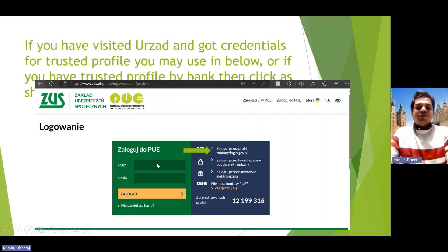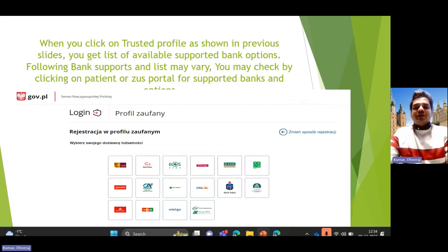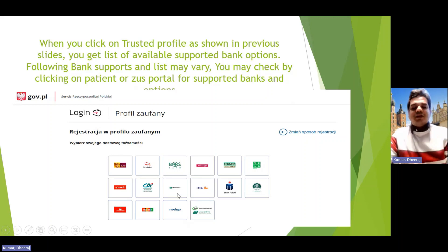To use the trusted profile, for example on the ZUS portal, you can enter your username and password, or if you have a trusted profile linked to your bank, click on the bank option, authenticate on your phone, and all the available facilities open up — including Family 500 and other benefits. It's a simple process.